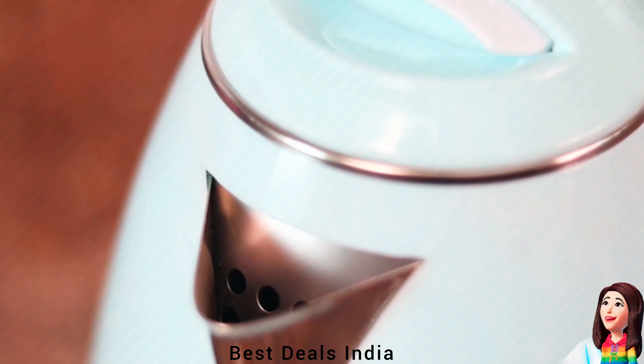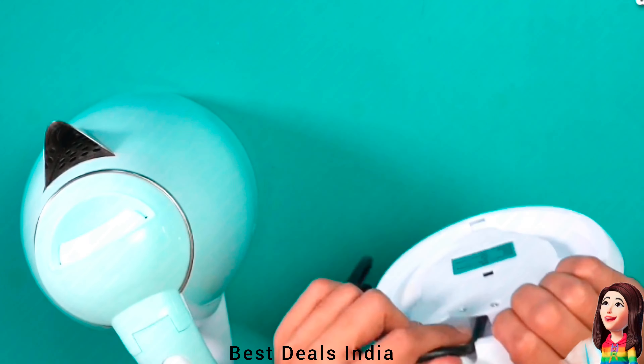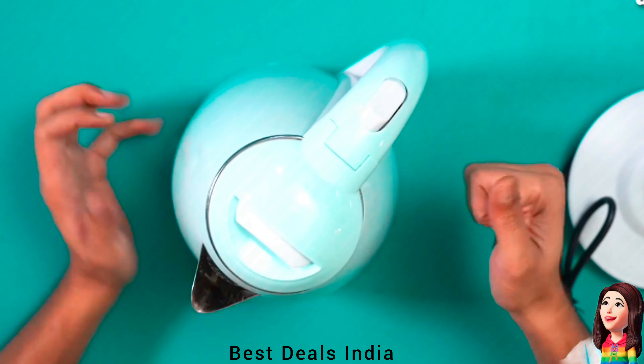1. Electric Kettle. Its inner stainless steel body ensures better heat retention and durability. Product link is given in the first link.